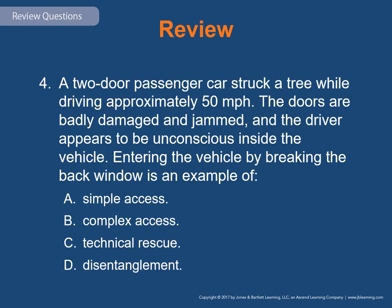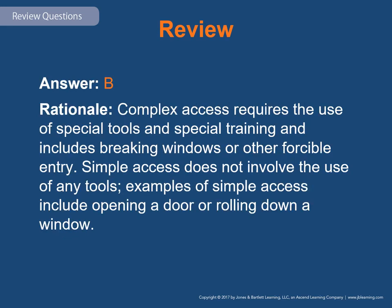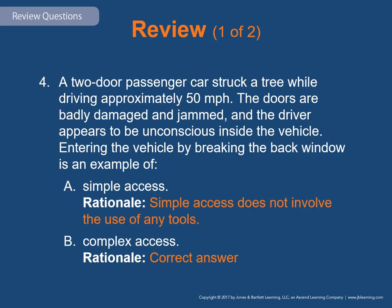Review question 4: A two-passenger car struck a tree at approximately 50 mph. The doors are badly damaged and jammed, and the driver appears unconscious. Entering the vehicle by breaking the back window is an example of: A) simple access, B) complex access, C) technical rescue, or D) disentanglement. The answer is B — complex access. Complex access requires special tools and training, including breaking windows or other forcible entry. Simple access does not involve tools — examples are opening a car door, rolling down a window, or having the patient roll down the window.